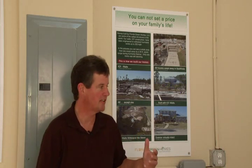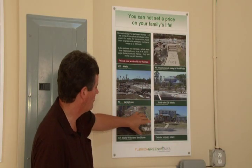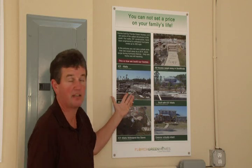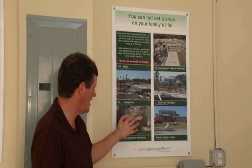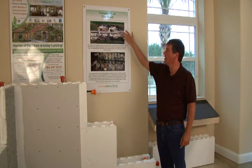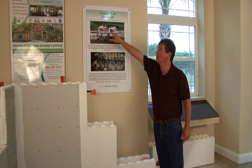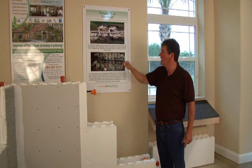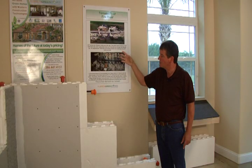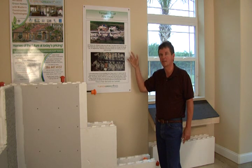With our construction methods, especially the strength, here are some pictures taken after Hurricane Katrina. You can see the whole area was completely devastated, and the one house still standing is an ICF house — the pictures speak a thousand words. We also have a picture of a neighborhood where an F4 tornado went through and devastated everything, but one house is still standing — built with ICF walls. Another picture shows the San Diego area where a fire went through a neighborhood, and again you can see the devastation with the exception of three homes built with ICF walls. Every one of our houses is constructed the exact same way.